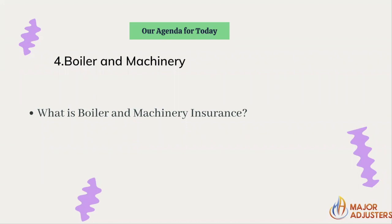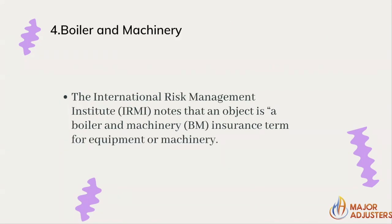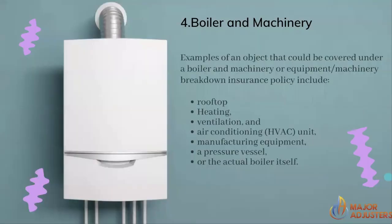Most people don't know that you have insurance coverage for commercial properties that need coverage. The International Risk Management Institute notes that an 'object' is a boiler and machinery insurance term for equipment or machinery. They call it boiler and machinery, but it's just equipment — that's what you need to remember. Examples of an object covered under a boiler and machinery or equipment breakdown policy include rooftops, HVAC, and manufacturing equipment.